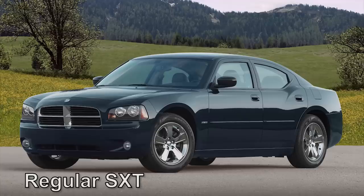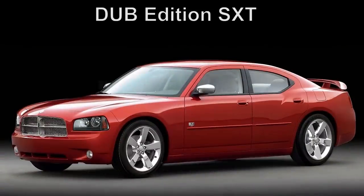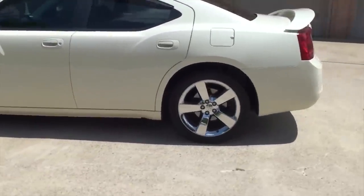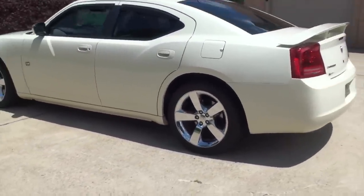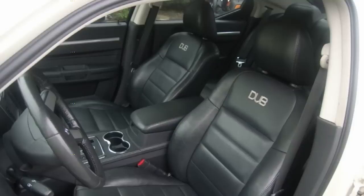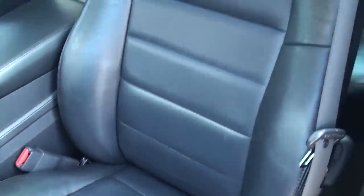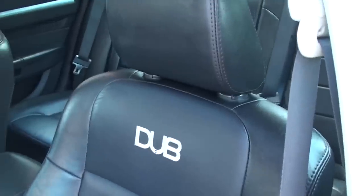The wheels and brakes also get a big upgrade from the regular SXTs. Most SXTs had 17-inch wheels from the factory, but on this model the rims are 20-inch alloy wheels with 245-45-20 tires. Brakes are taken from the Dodge Charger RT and have dual piston calipers. Inside, there's a dark slate grey interior with leather trim seats and a leather wrapped steering wheel and shifter knob. The Dub Edition logo is imprinted in the seats and floor mats. You also get a My Gig multimedia infotainment system with a 13-speaker Kicker surround sound, 322-watt Kicker amplifier, and 200-watt Kicker subwoofer.